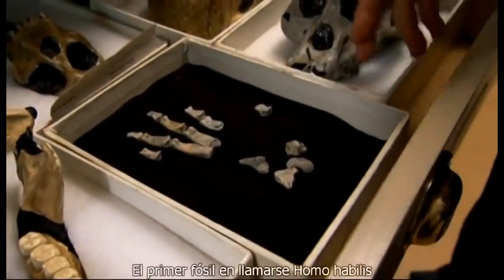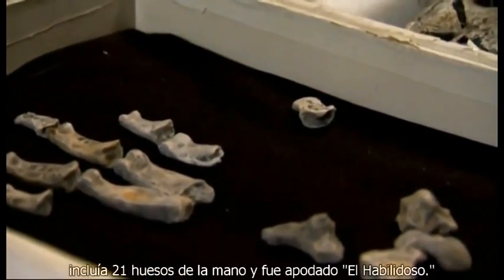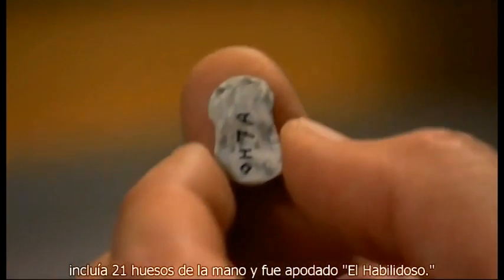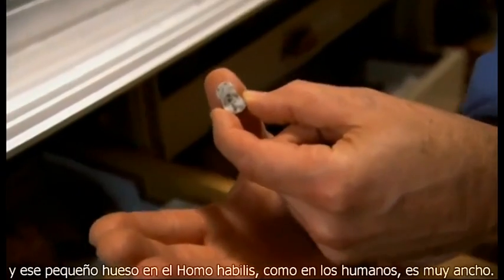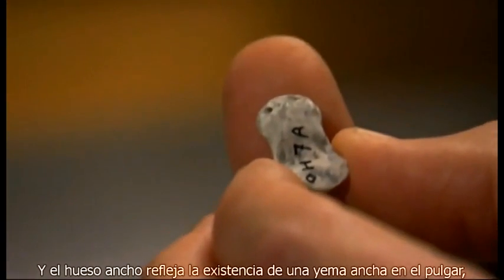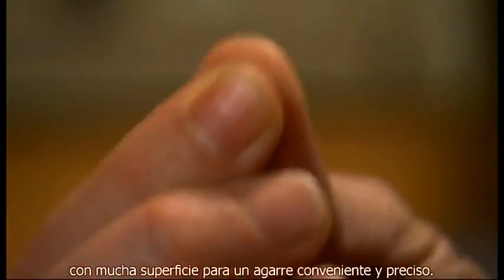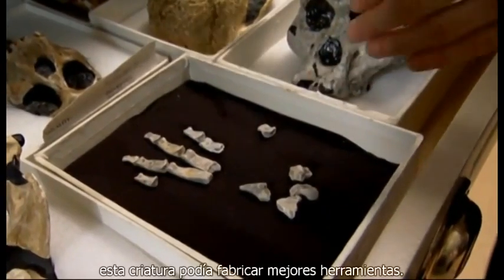The first fossil to be called Homo habilis included 21 bones of the hand and was nicknamed 'handyman.' This little bone is the bone at the end of the thumb. That bone in Homo habilis, like in humans, is very broad, and the broad bone reflects having a broad pad on the thumb with a lot of surface area for fine precision grip. With newly dexterous hands, this creature could make better tools.